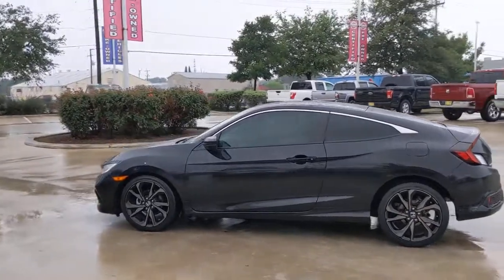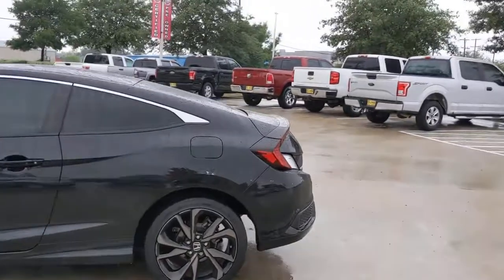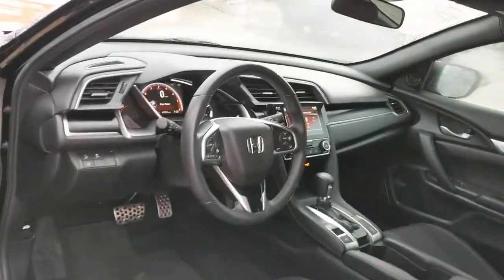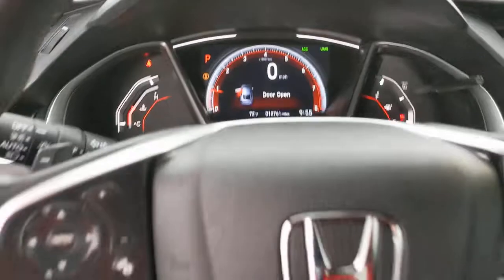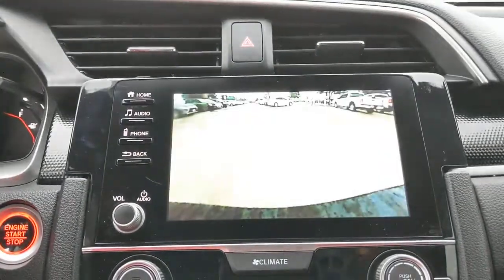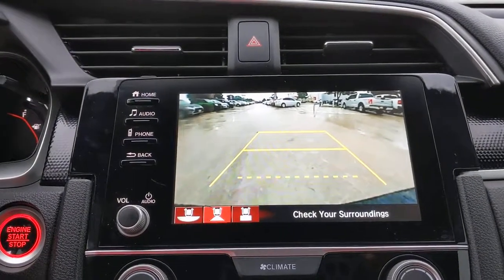These are just some of the great options this vehicle comes with: keyless entry, backup camera, lane keeping assist, fog lamps, keyless start, adaptive cruise control, steering wheel audio controls, Bluetooth connection, aluminum wheels, and leather steering wheel. It feels good to be in the sweet spot — the Honda Civic sedan will take you there.